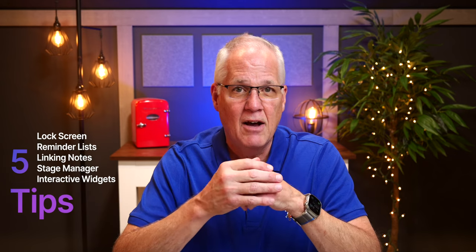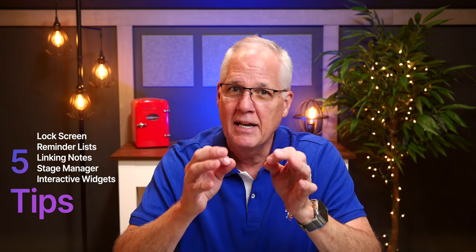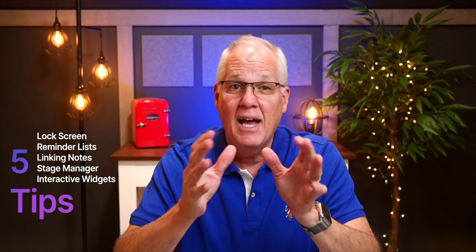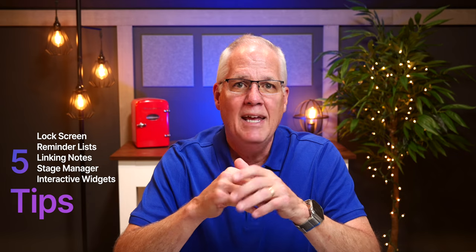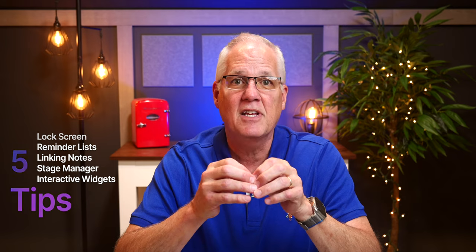I'm going to show you the new lock screens and how functional they are, the new reminder list sections, linking Apple Notes to other Apple Notes — man, it's so powerful — and if you have an iPad Pro, Stage Manager is way better than before. And then interactive home screen widgets that just make doing things easier. Alright, let's get started.